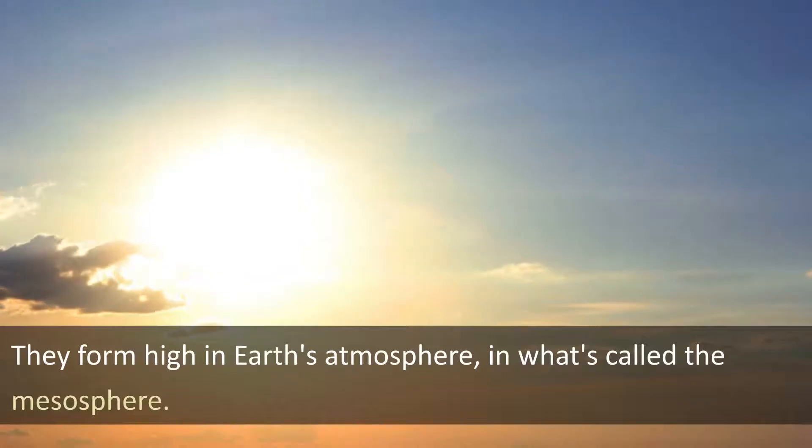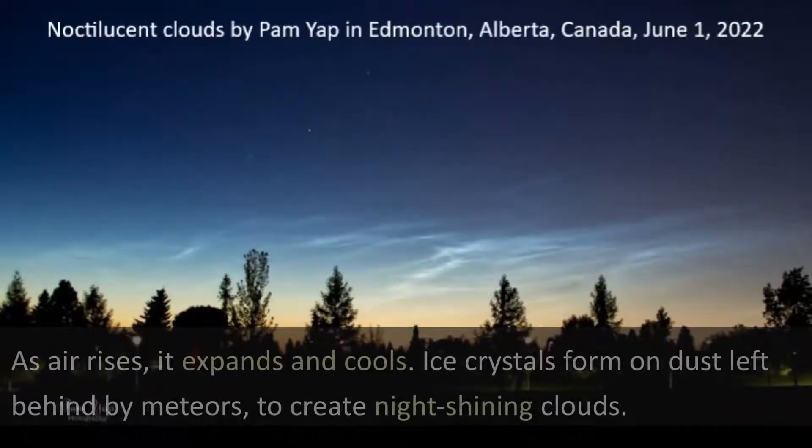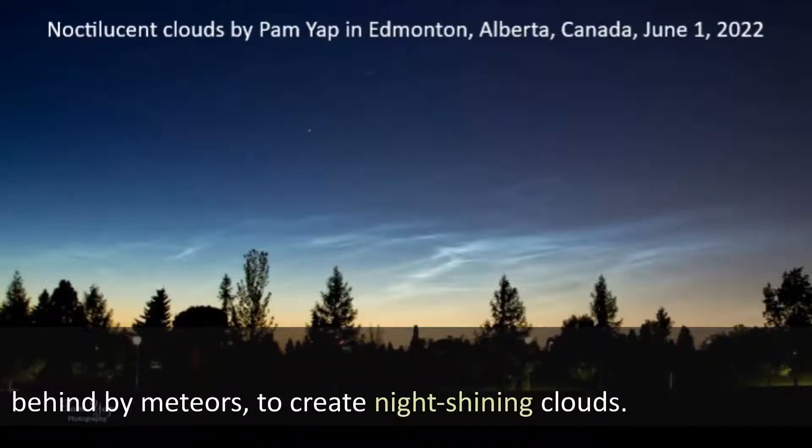They form high in Earth's atmosphere in what's called the mesosphere. As air rises, it expands and cools. Ice crystals form on dust left behind by meteors to create night-shining clouds.